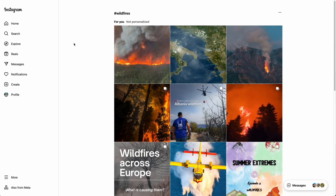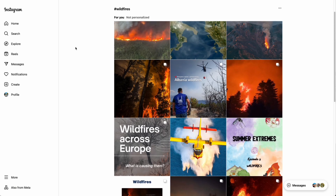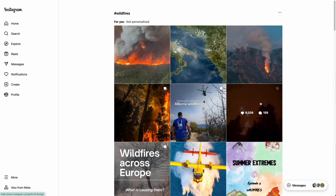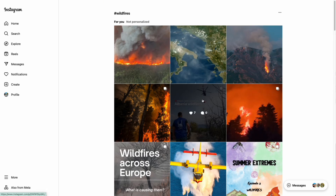But Instagram took that recent tab away. Now, when you search a hashtag, it's mostly just the top posts from big accounts or sponsored stuff. So smaller creators and regular people basically disappear.